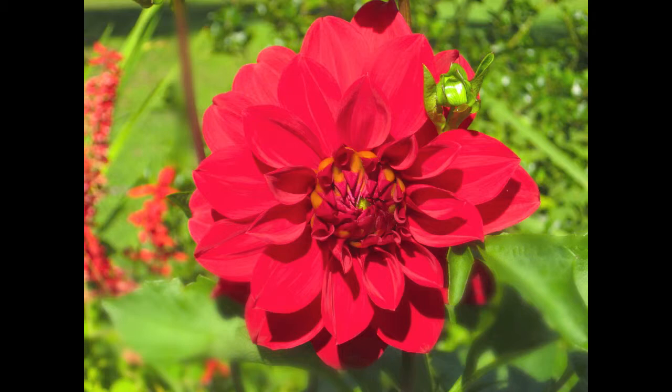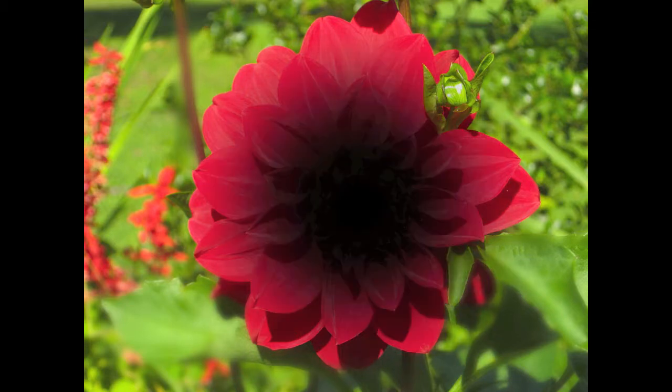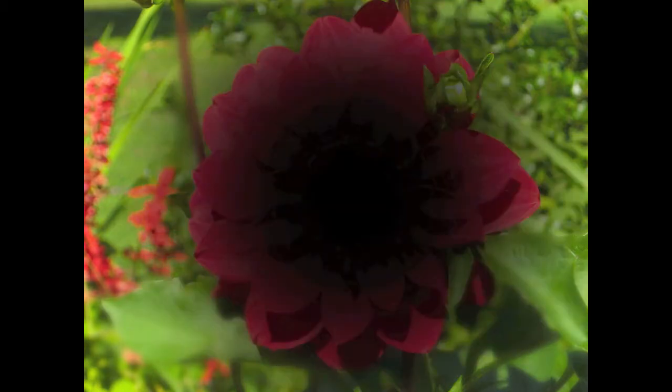As macular degeneration progresses, a blurry or blind spot develops right in the center of vision and this reduces clarity and detail. The more a telescope can magnify, the more macular and peripheral retina cells are stimulated, and the smaller that blurry or blind spot becomes relative to the new magnified image.